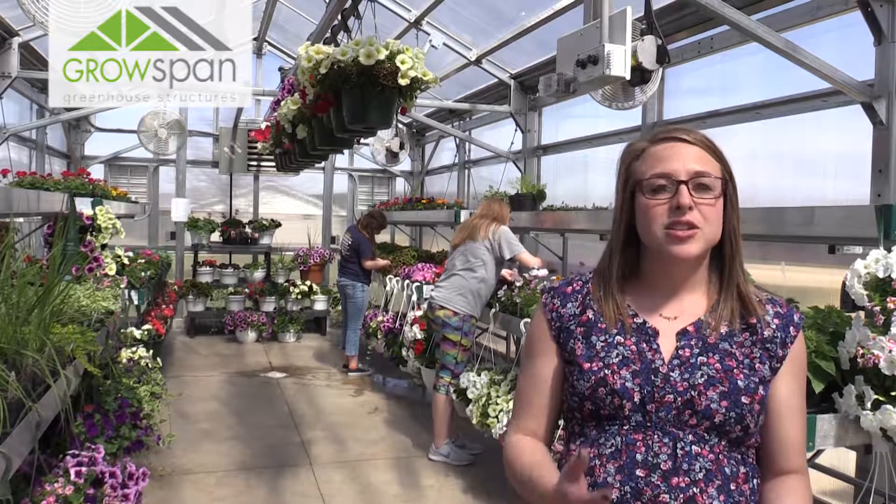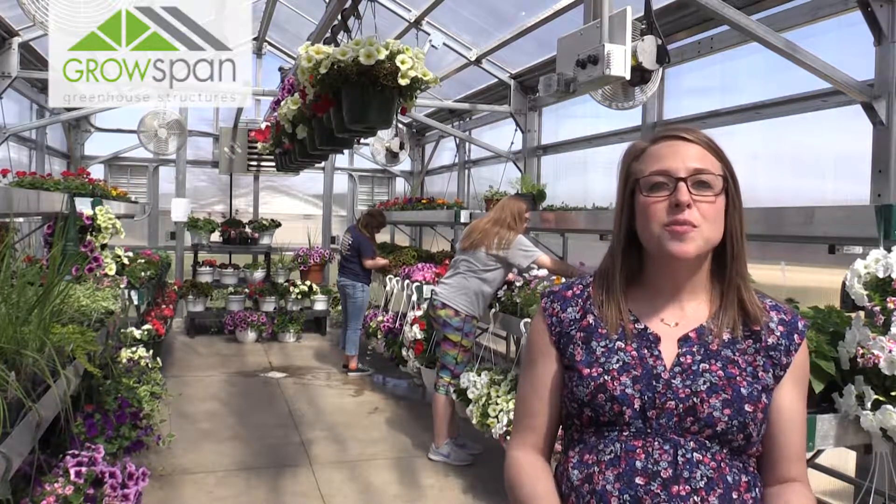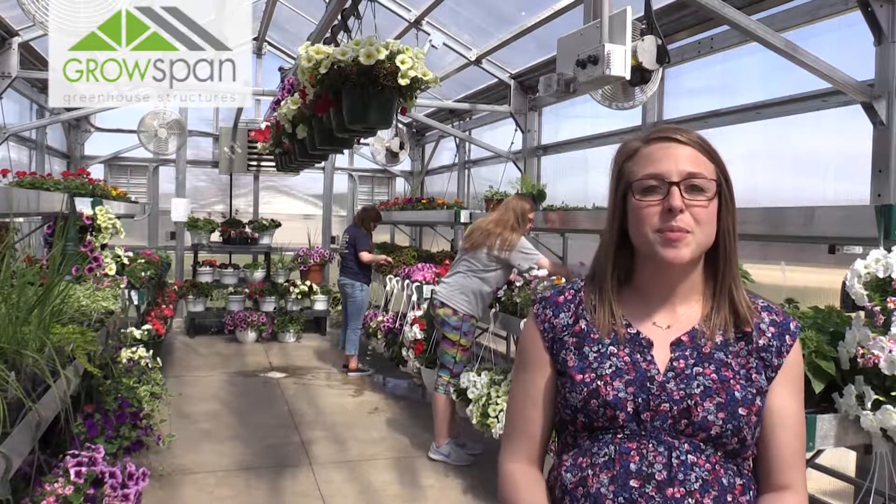Students get to be a part of seeding to transplanting, designing the different hanging baskets that you see, and also being part of organizing and completing a plant sale every spring.